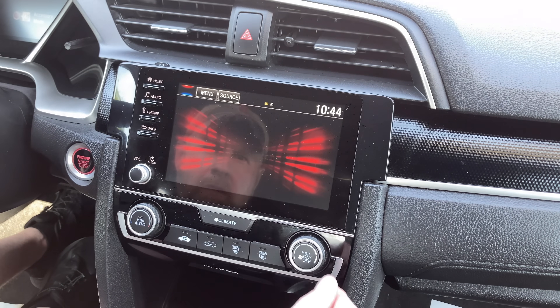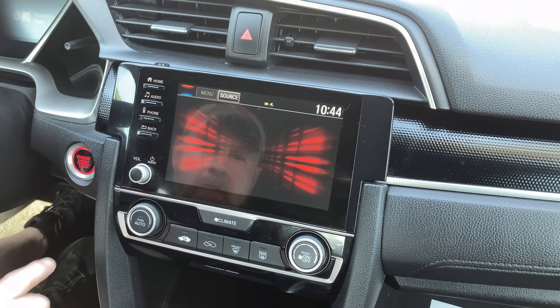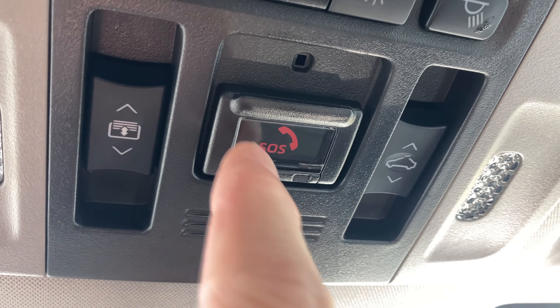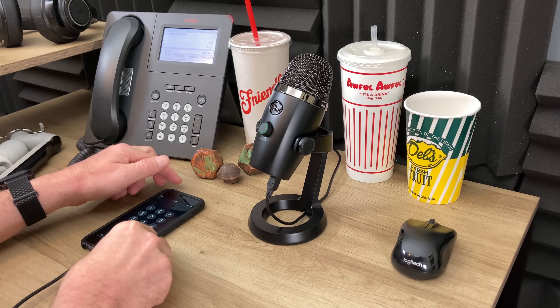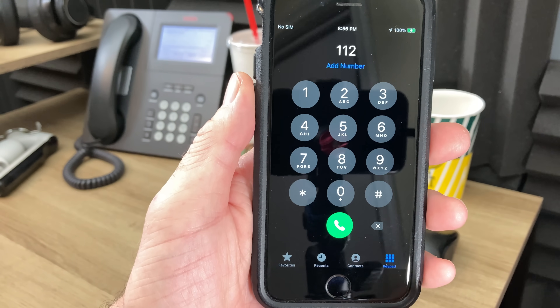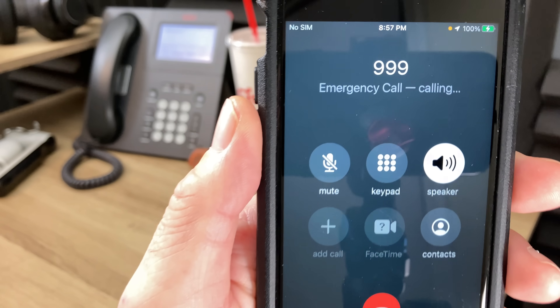For this third and final installment in the series, I wanted to touch on the top questions to come out of the first video with some additional testing, which also helps demonstrate just how opaque and kludgy the world of connected car technology really is. Then with a few final tests, I want to take a quick and dirty look at emergency call routing overall in the United States, which is significantly more complex and nuanced than I think a lot of people know or appreciate.